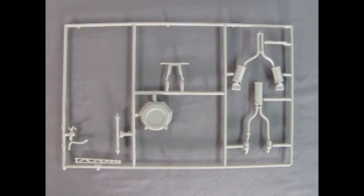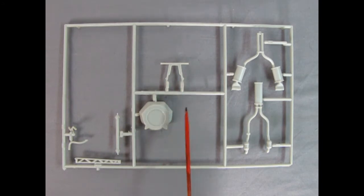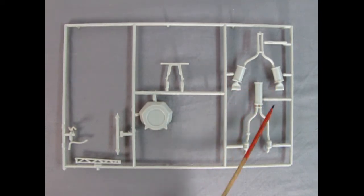This parts tree is fairly sparse but includes the drive shaft and brace, radiator hose, air conditioning hoses, front under-car bracket, spare tire carrier, exhaust pipes, and mufflers.